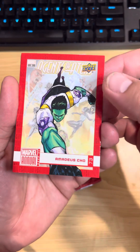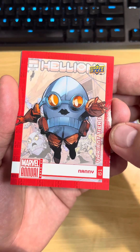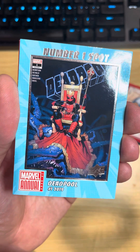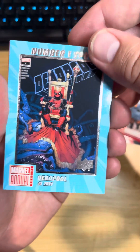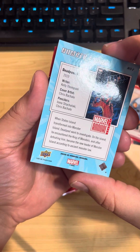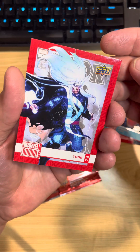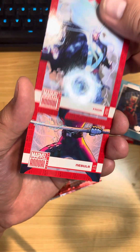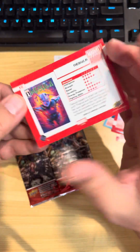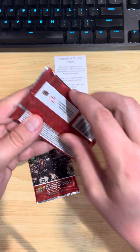Okay, Amadeus Cho. Nanny — that's a variant tier one. Number one spot, Deadpool — he's number one from 2019. Nice card. Thor, that's nice as well. And Nebula. That's one pack down.